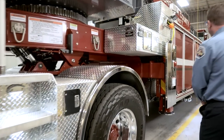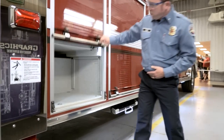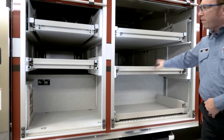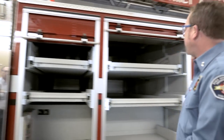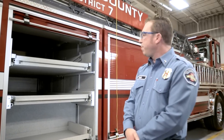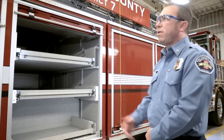Moving down the truck, we have slide-out trays. These trays hold 500 pounds, and the tilt-down trays hold 200 pounds. We have full through-access for all of our compartmentation and equipment. We're going to be almost tripling our compartmentation from our last ladder truck by going with the TDA.